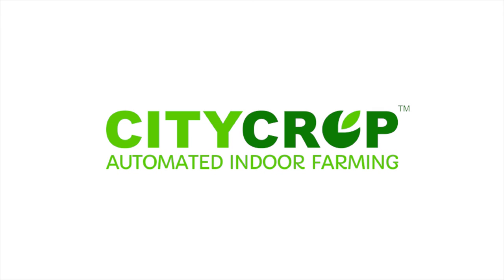CityCrop, the easiest way to grow the biggest, freshest and healthiest produce in the shortest time possible.